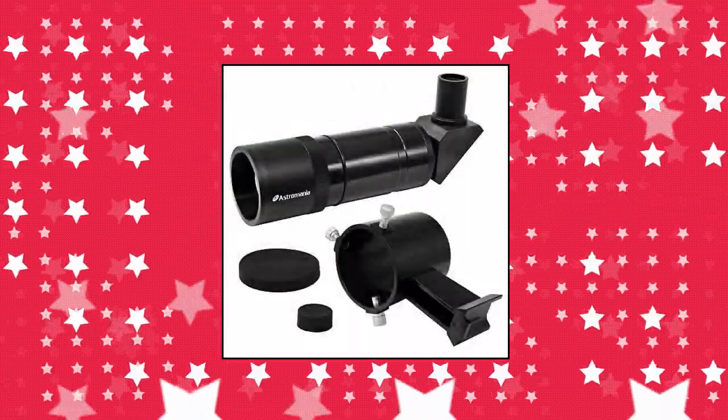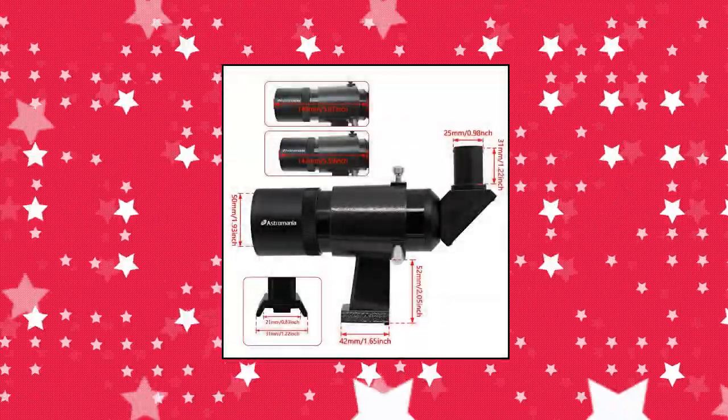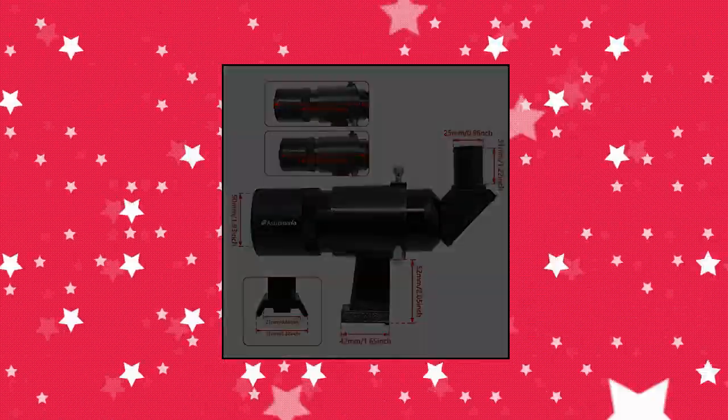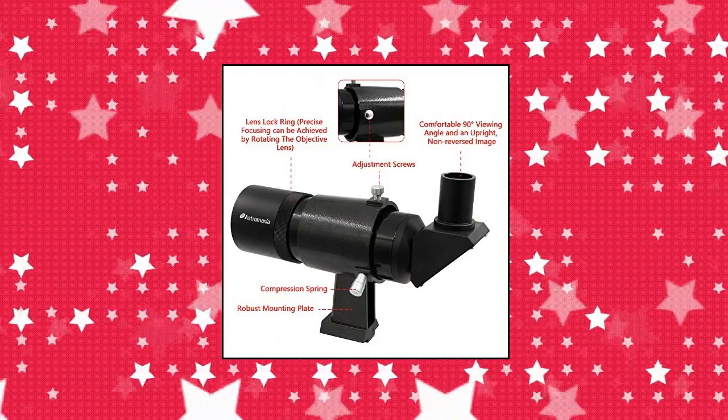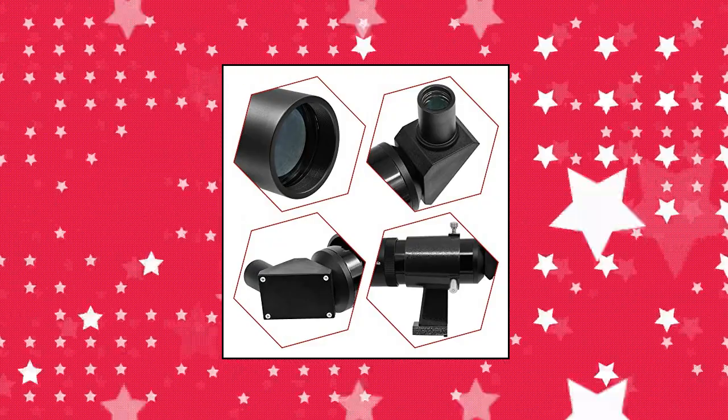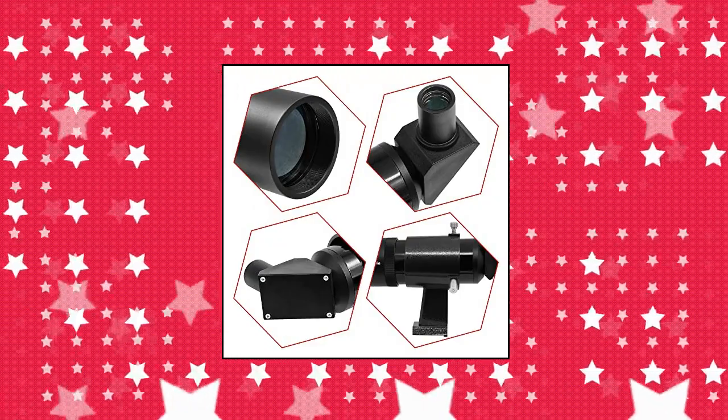Enjoy both a comfortable 90-degree viewing angle and an upright, non-reversed image. An integrated prism displays objects in a similar way to that with binoculars or spotting scopes. This finder scope makes using a star map much easier, and you can observe near the zenith at a completely relaxed angle.